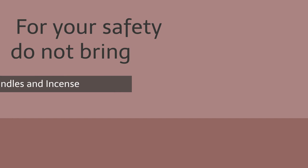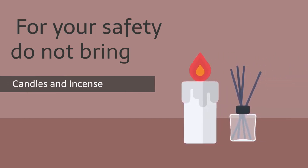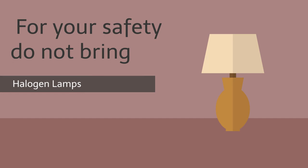Use of candles, charcoal grills, incense, or any other open flames are prohibited in or around the residential facilities. Halogen lamps are prohibited because they are a fire hazard due to how hot they get. Opt for a lamp that can use a CFL compact fluorescent light or LED bulb.